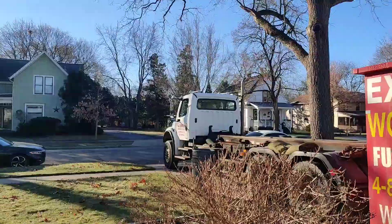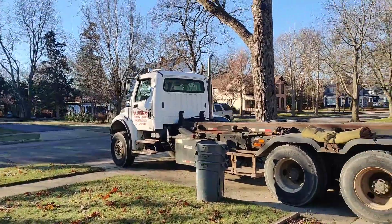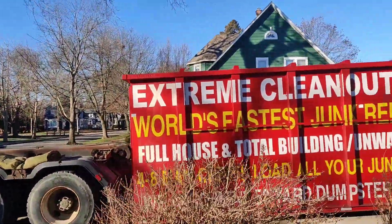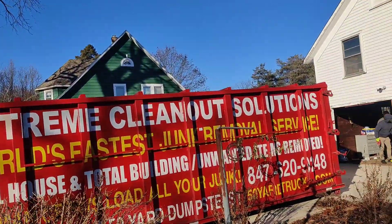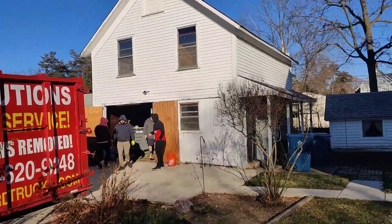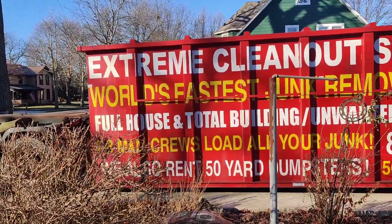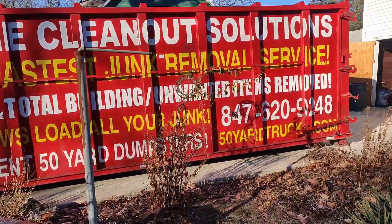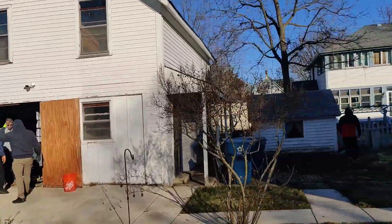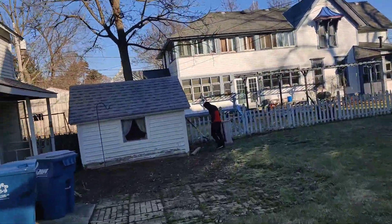This morning we're in West Dundee, Illinois — our second load here. The house has sold and everything has to go today. He's closing on the house tomorrow, so everything has to be cleared out today. This is our second load, so we'll be pulling 100 yards out.